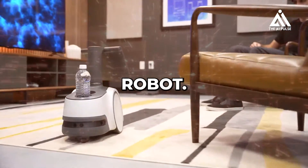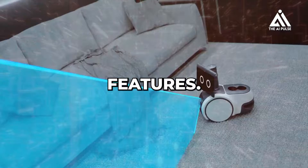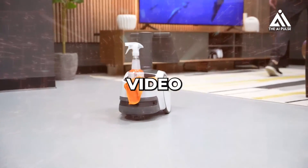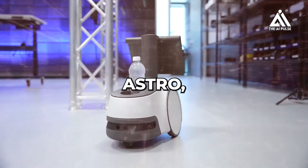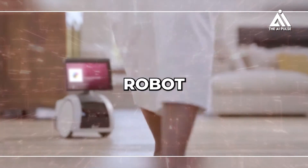Astro is more than just a home robot — it's a companion. With its friendly face, engaging voice, and intelligent features, Astro interacts with your home environment in ways never seen before. In this video, we'll dive deep into the world of Astro, exploring its capabilities and unveiling what it's like to have this unique robot as part of your family.